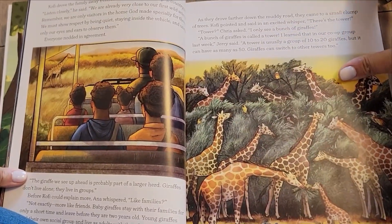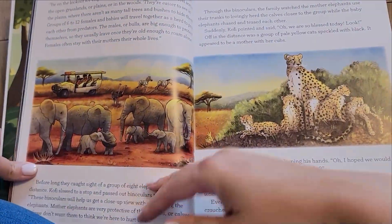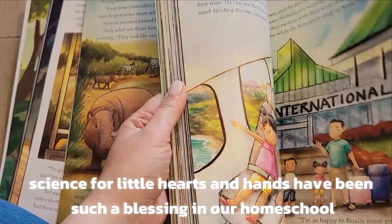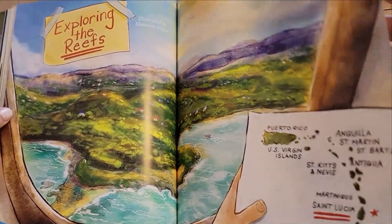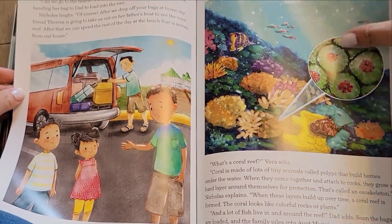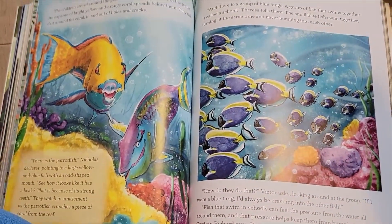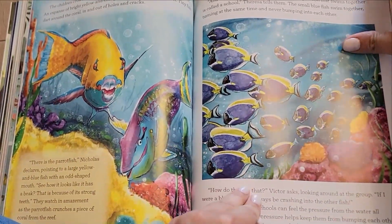The Good and the Beautiful really outdoes themselves when it comes to illustrations and I just really enjoy how everything looks. I'm going to show you one in the middle to get a look at different ones — this one's exploring the reefs. As you're reading it your child is just really captivated by these illustrations that are so well done.